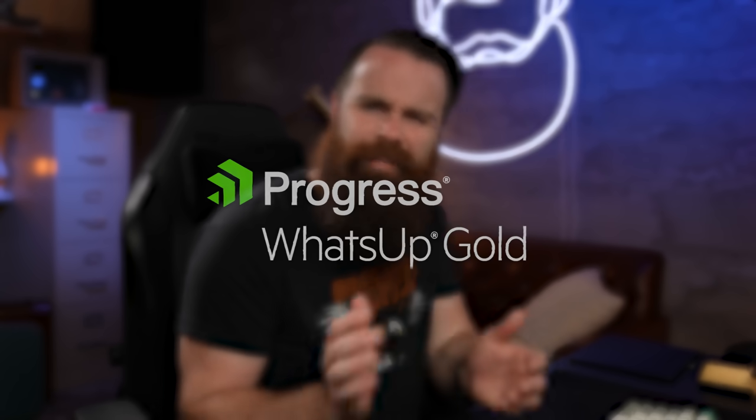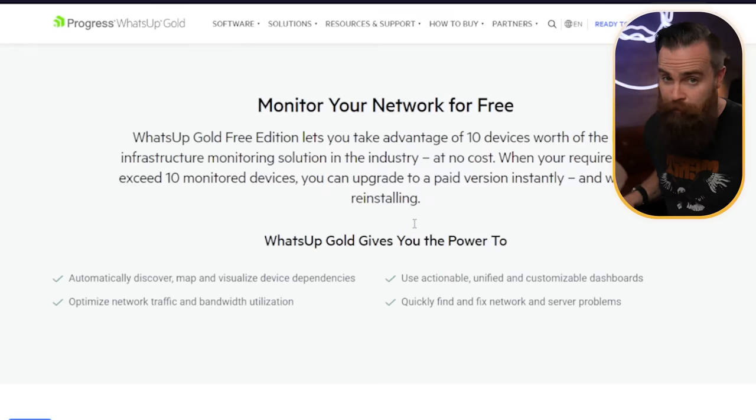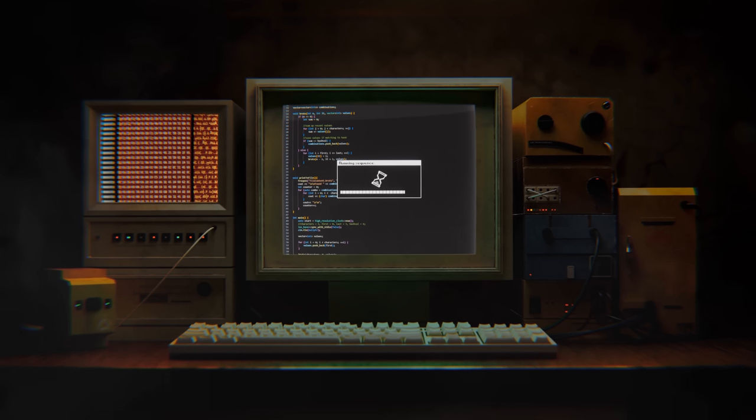I love it so much — I'm geeking out over this. Fun fact: this was the very first IT monitoring solution I ever used back when I was on the help desk. It's called What's Up Gold, and yeah, it's kind of a weird name, but you'll never forget it. I still have nightmares of getting network outage emails from wug@companyname.com. Anyway, they are the sponsor of this video and they just released their free version for home labs like you and me — and dude, they're not holding back on the features.